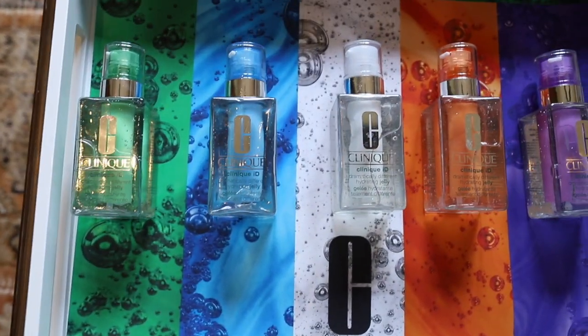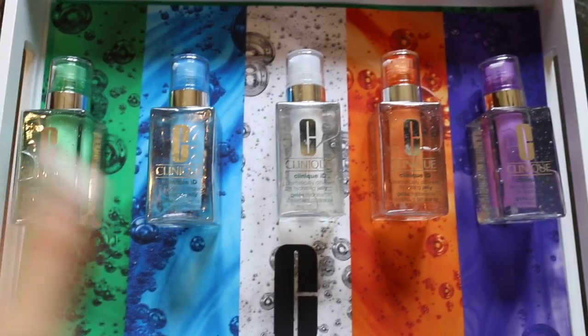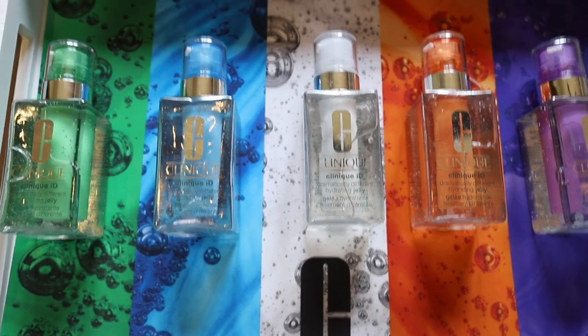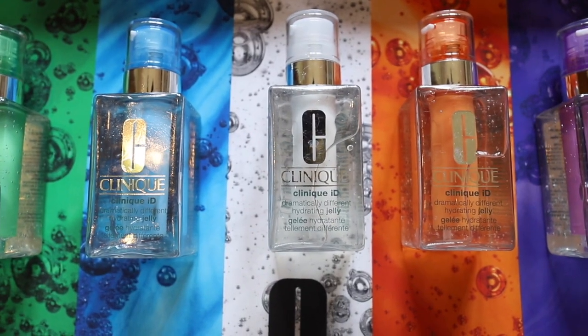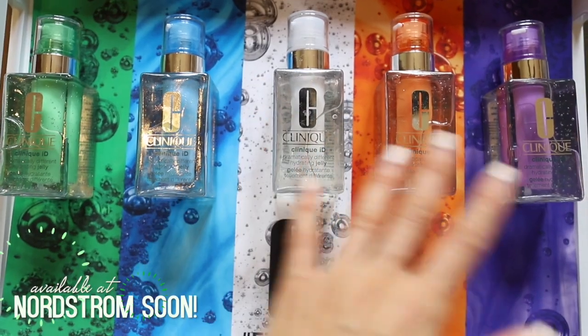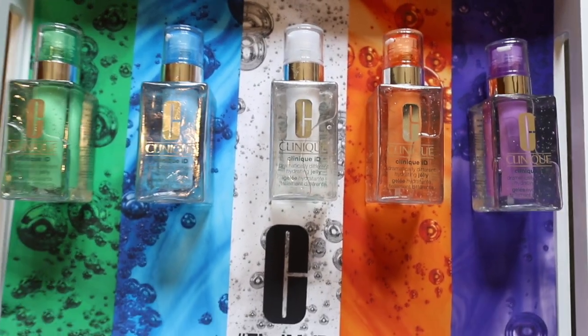Final drop in my room of the full line of the new active cartridge concentrates. I just wanted to show you guys the whole line so you can decide which serum would target your skin's concerns. Here are all five active cartridge concentrates — I love the way they look together in the Dramatically Different Jelly. The green one is for irritation, the blue one is for uneven skin texture, the white one is for uneven skin tone, the orange one is for fatigue, and the purple one is for lines and wrinkles.